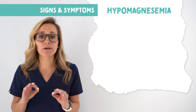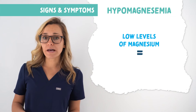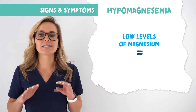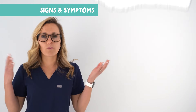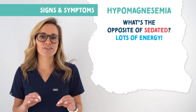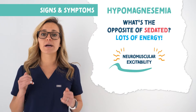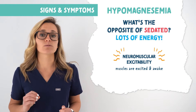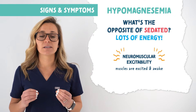Now let's look at the signs and symptoms of hypomagnesemia. Before we do, it's important to know that magnesium acts like a sedative — this will help you remember the signs and symptoms. Since we have low levels of magnesium in hypomagnesemia, we're not going to be sedated. So with hypomag, we are going to have a lot of energy — the opposite of sedated. We call this neuromuscular excitability. So all the signs and symptoms seen in hypomagnesemia — think everything will be increased.